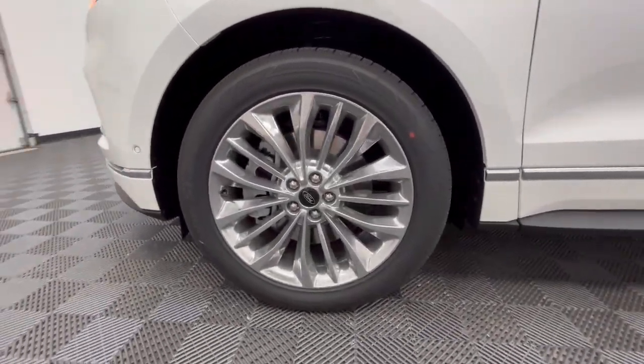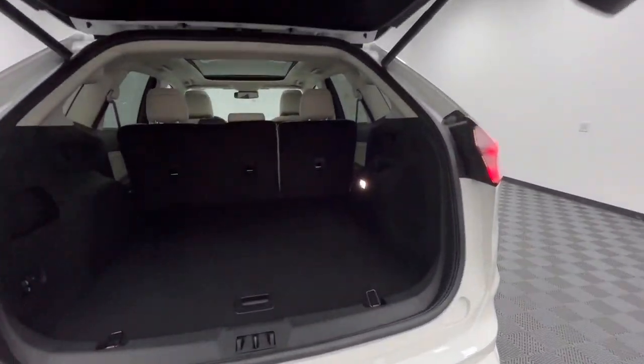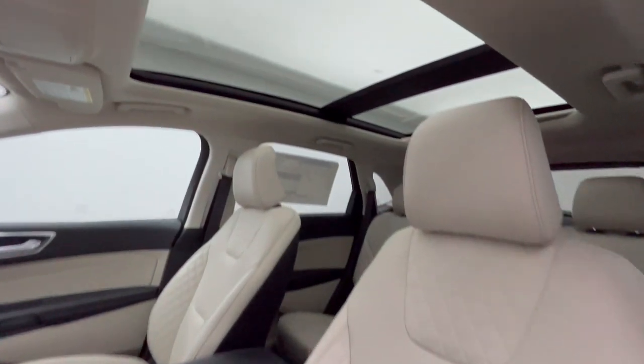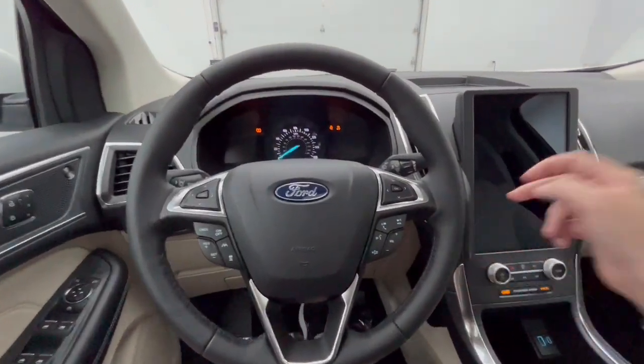These are just some of the great options this vehicle comes with: heated steering wheel, panoramic roof, keyless entry, navigation system, premium sound system, heated mirrors, adaptive cruise control, cooled front seat, heated rear seat, and lane keeping assist.